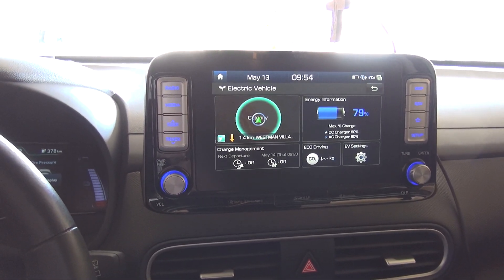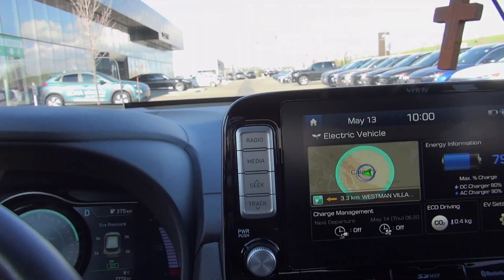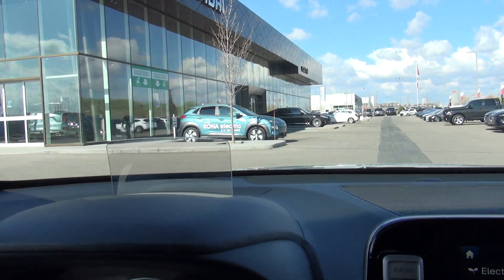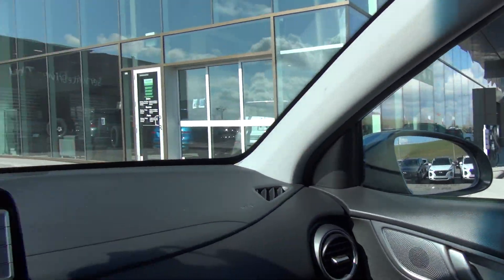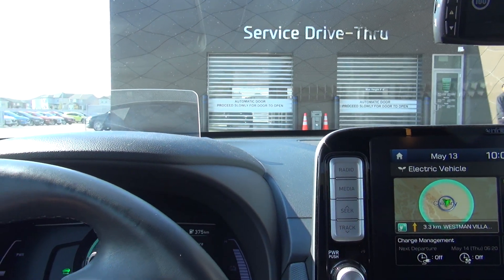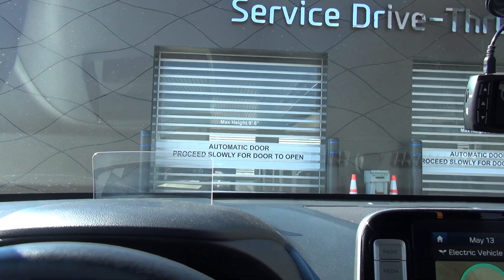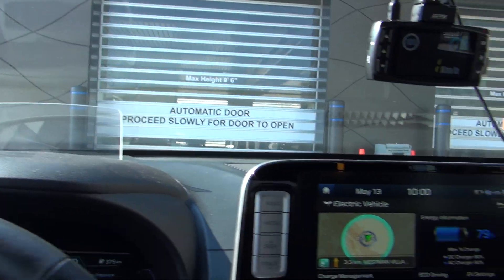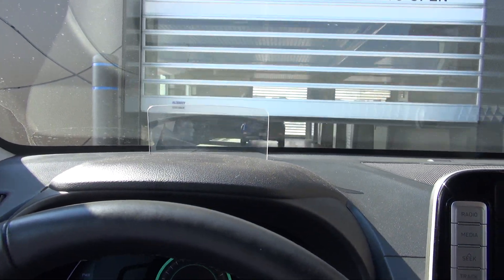A bit after, a couple of hours — they're gonna give me a loaner. We have an appointment at 10 o'clock. Let's see how we go inside.